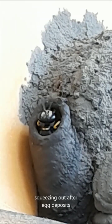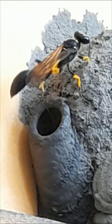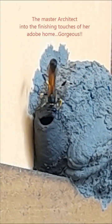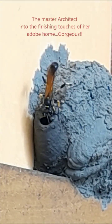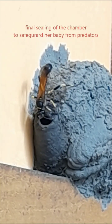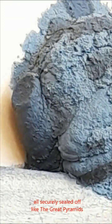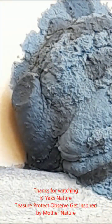She's doing the final finishing of her chamber, sealing it off to safeguard her babies from predators. That is the finished work — everything tightly sealed off, like the great pyramids.